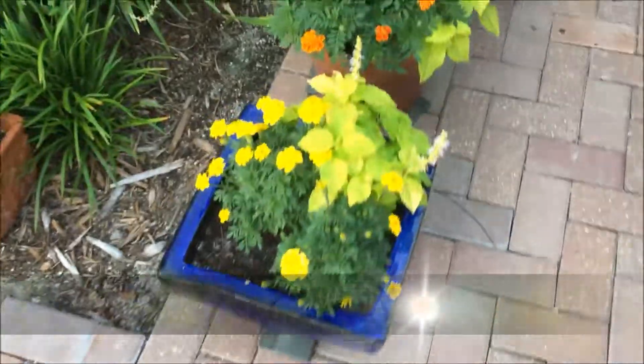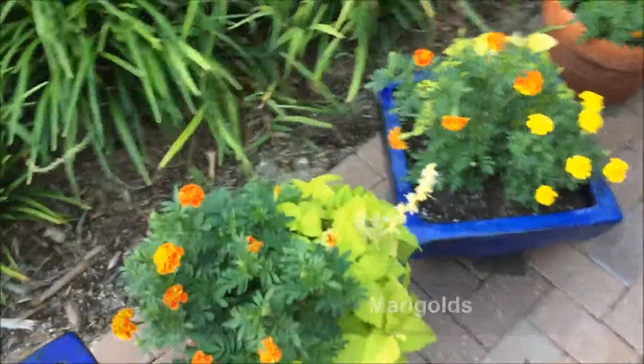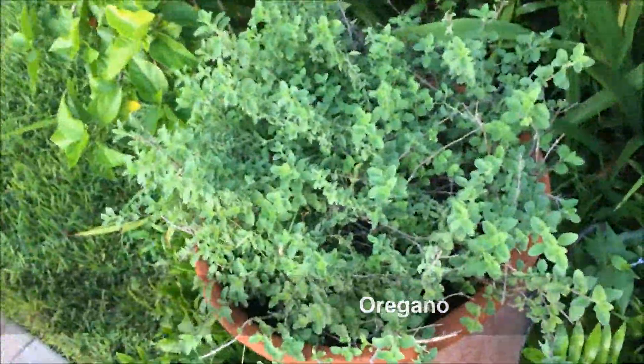Marigolds are coming along very nicely. These eat a lot of bugs that can be very devastating to a garden, and my onions are doing extremely well. And then my oregano over here is looking fabulous.